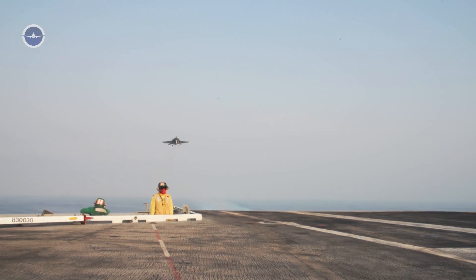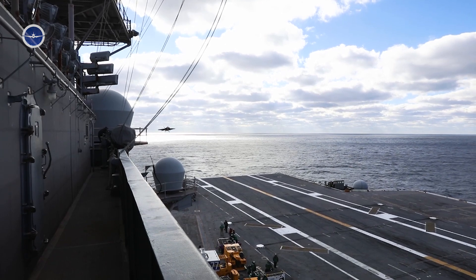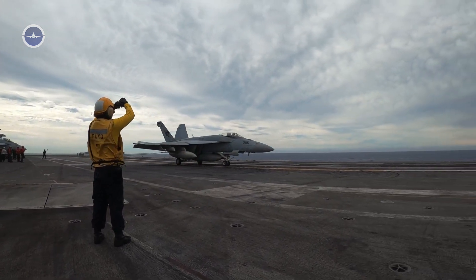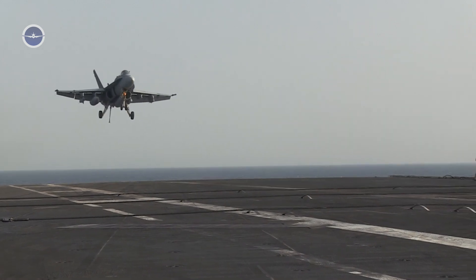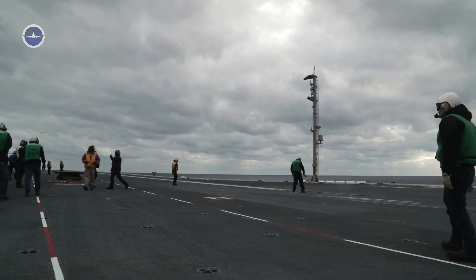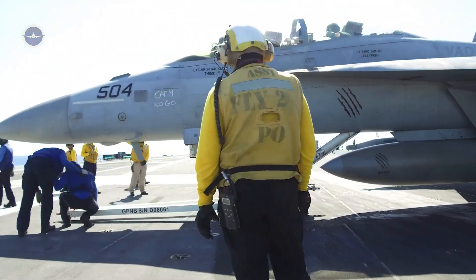Landing — the recovery phase. Recovery, or the trap, is arguably the most challenging phase of carrier aviation. Landing on a moving carrier deck that may be pitching in the sea is a task that requires supreme focus, constant corrections, and trust in the landing signal officers and arresting gear crew. As the F/A-18 approaches the carrier, the pilot configures the aircraft for landing: gear down, hook extended, flaps set, and tail hook armed. Unlike conventional runways, carrier landings involve a precise glide slope known as the meatball — a visual landing aid system using a Fresnel lens — that the pilot uses to align the aircraft's approach.